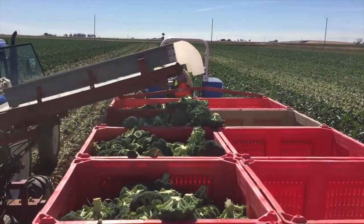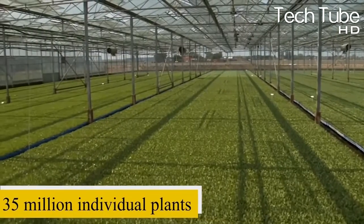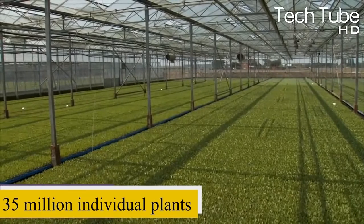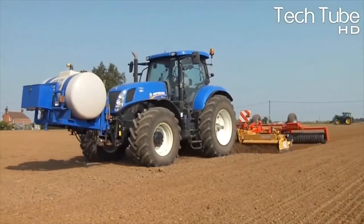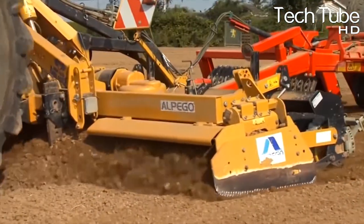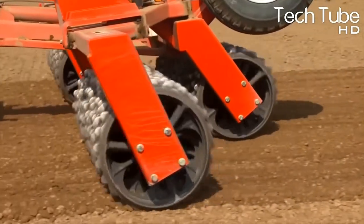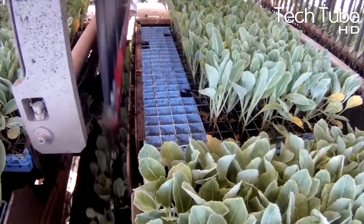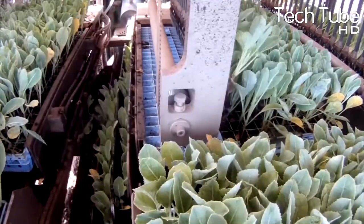After approximately three months, around 35 million individual plants are created in the greenhouse. Before planting them in the fields, the soil is prepared and balanced, then stimulated with fertilizers for best growth. The trays are then placed into a cultivating machine which plants them in the field one by one.